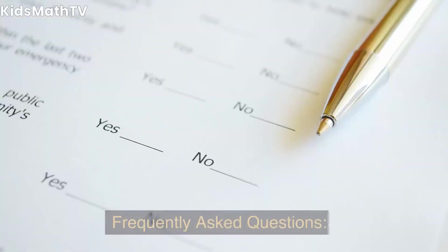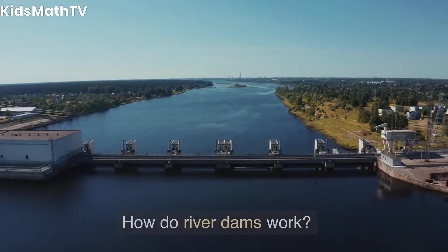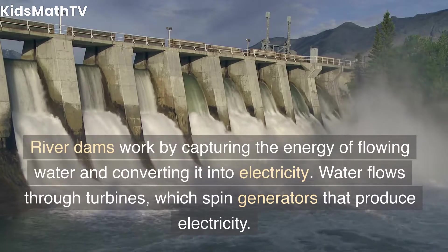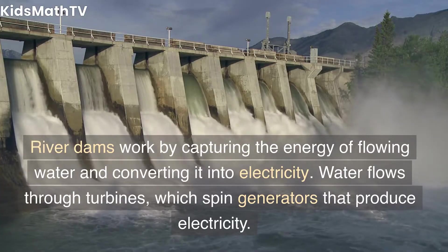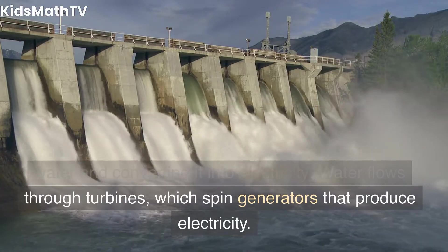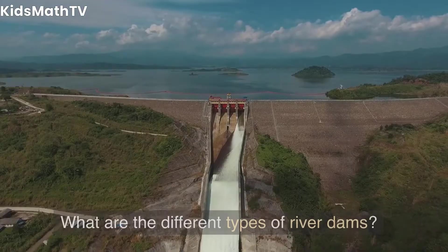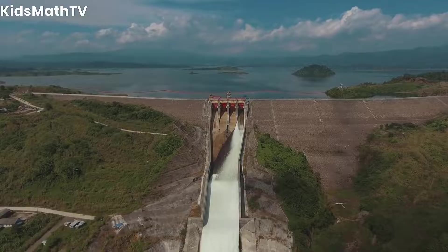Frequently asked questions: How do river dams work? River dams work by capturing the energy of flowing water and converting it into electricity. Water flows through turbines, which spin generators that produce electricity.